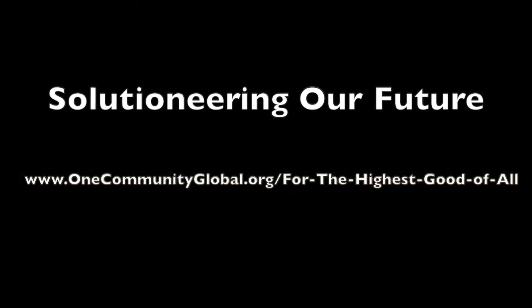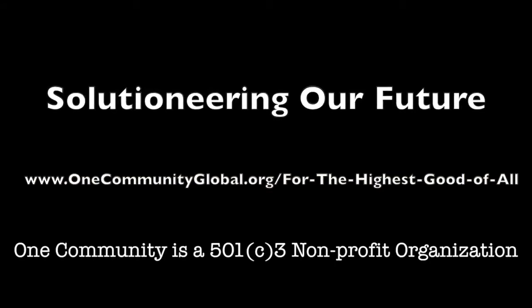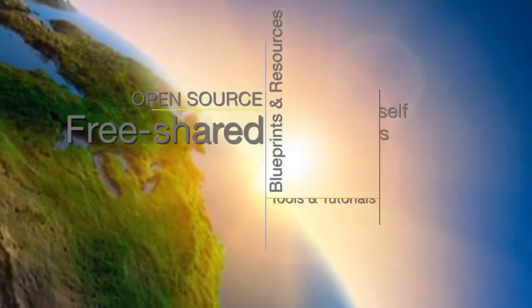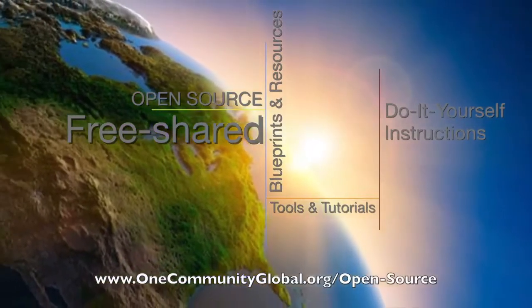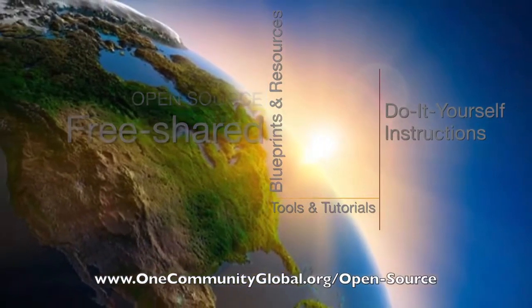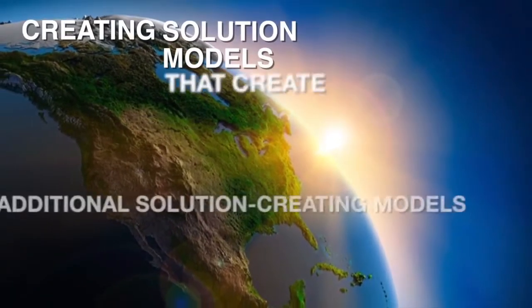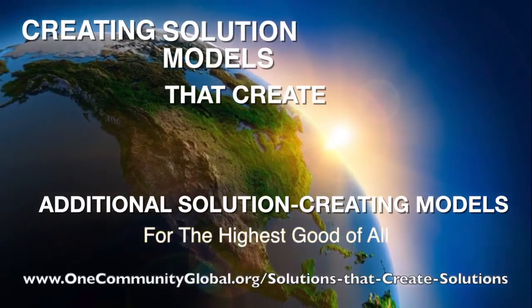Solutioneering Our Future — One Community Weekly Progress Update Number 67. One Community is a 501c3 non-profit organization. We are creating open-source and free shared blueprints and resources, tools and tutorials, and do-it-yourself instructions for highest good living — creating solution models that create additional solution-creating models in the service of all life on this planet.